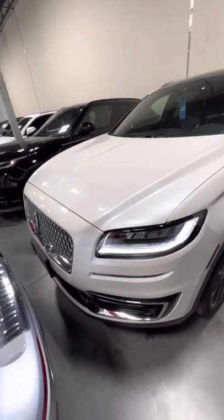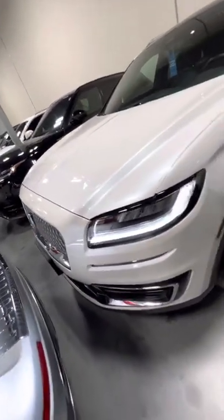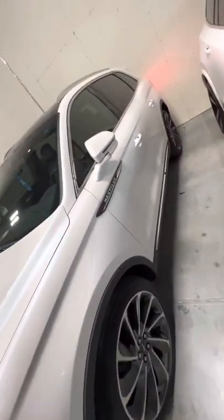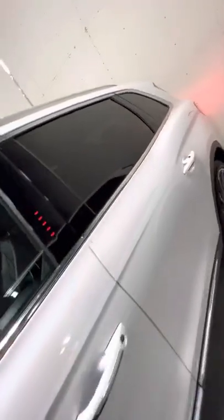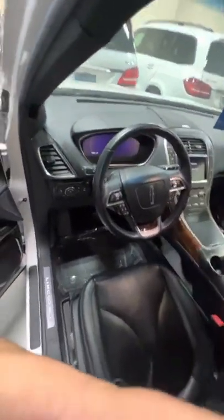Hey, Wayne Sebastian here from Reserve Auto Group. I have here the 2019 Lincoln Nautilus for a quick walk-around video. 18,534 miles is what's on the odometer.